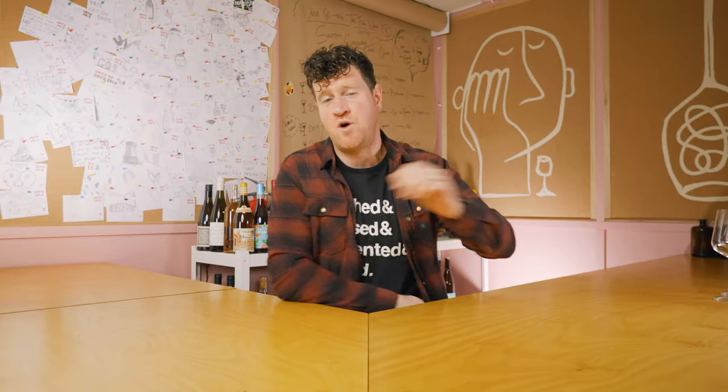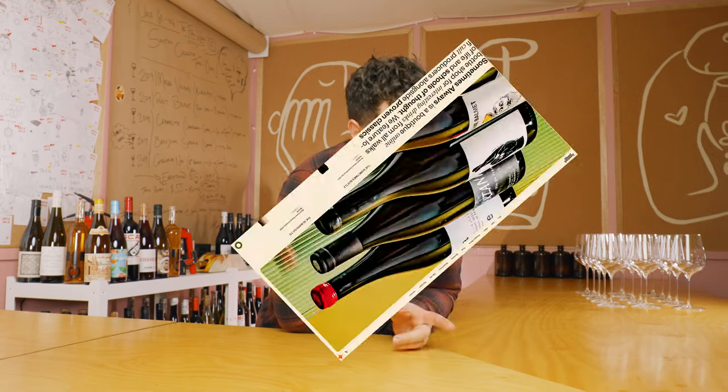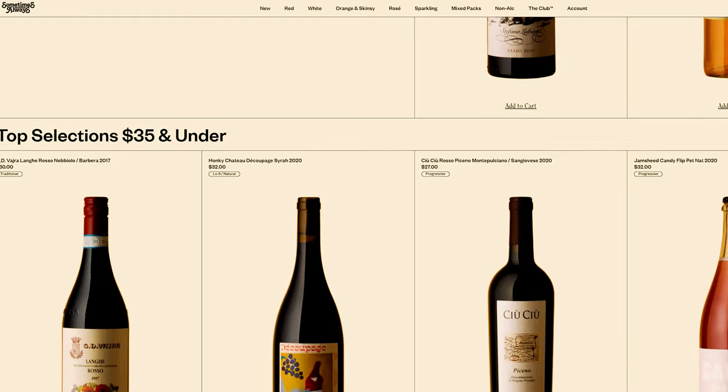G'day guys, welcome back for another week of Blind Tastings. Thanks so much for joining along. Smash the subscribe button if you think that we're mildly entertaining and wildly educational. Thank you as well to Sometimes Always who have provided a really fun little discount linked into our Discord channel below in the description, if you're keen on 10% off any of the wines we taste today for a limited time only. But first, let's get into some Blind Tastings.